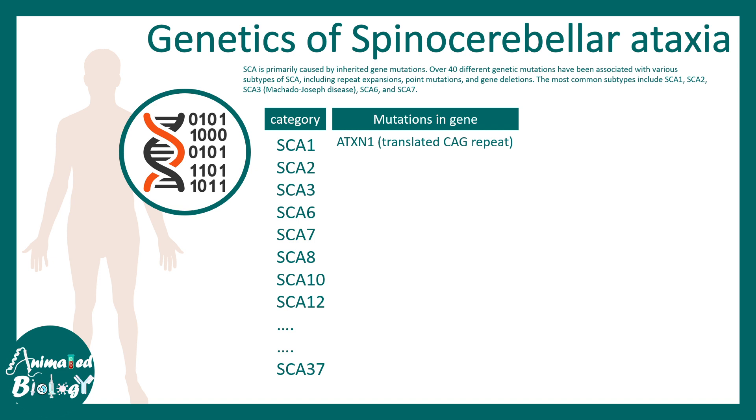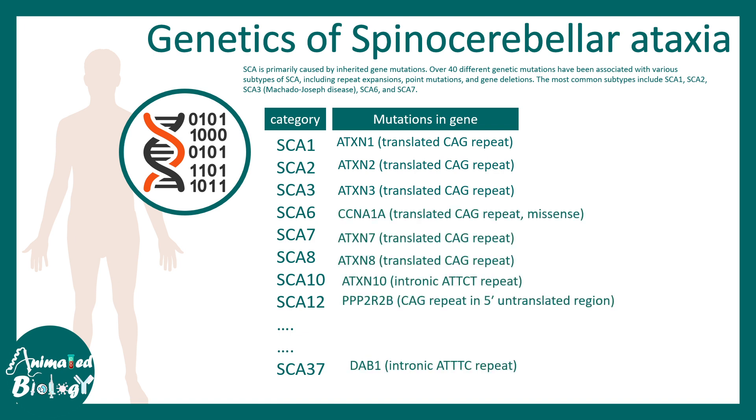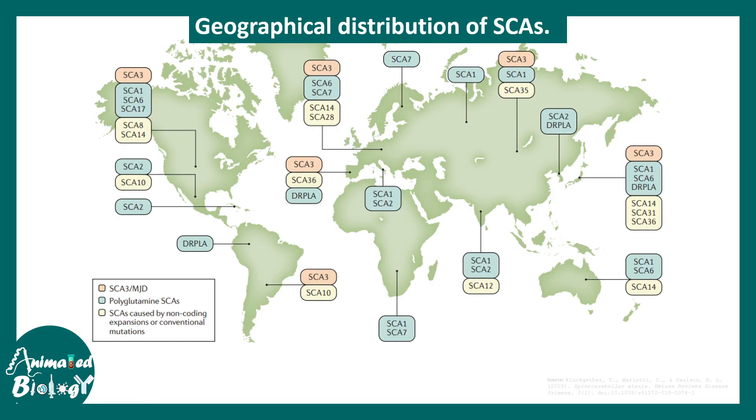One of the genes that is highly mutated is Ataxin-1, or ATXN1. There is a specific kind of mutation: multiplication of CAG repeats, which will be shown to be detrimental. Other genes involved include CCNA1, PPP2R2B, and DAB1, all of which regulate aspects of nervous system physiology.